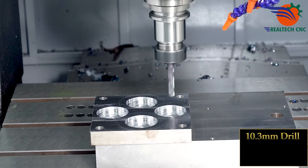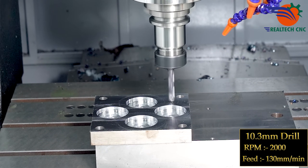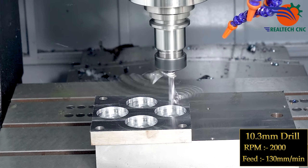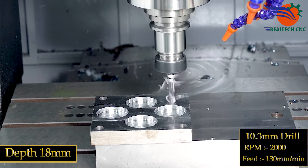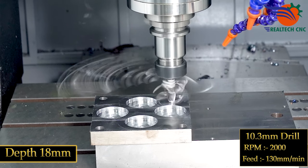10.3mm drill. RPM 2000, feed 130 millimeters per minute, depth 18mm.